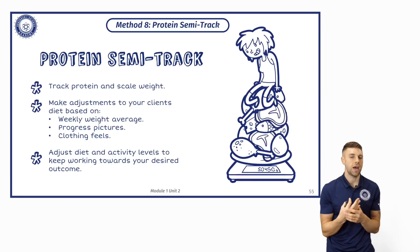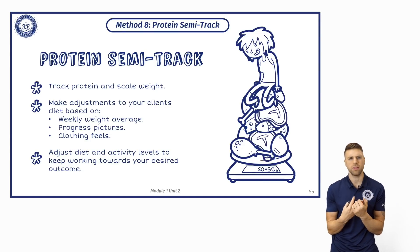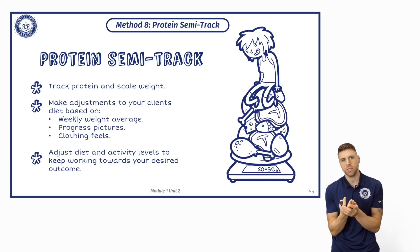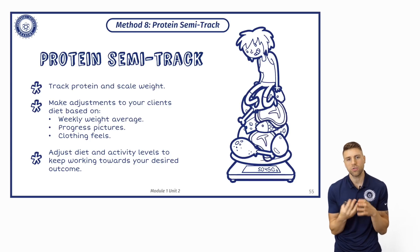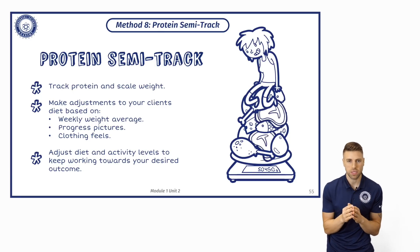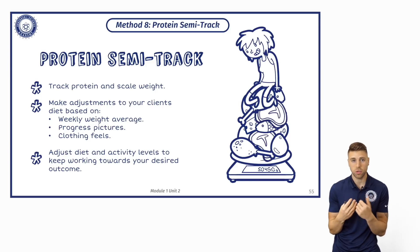This is something I came up with when Alan and Aaron were going to come over. At the time I used a protein semi-track. Alan was like, what is the protein semi-track? You track your protein and track your scale weight, and then you make weekly adjustments for your client or for yourself if you're using this approach.